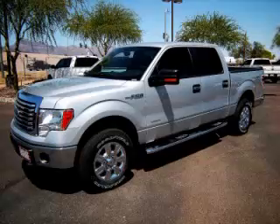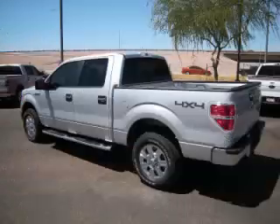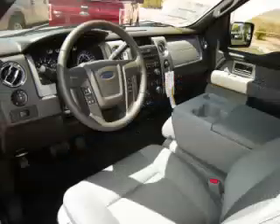This is the 2011 Ford F-150 XLT, complete with a 3.5L V6 engine. Top features include overhead console, traction control, tinted windows, adjustable pedals and digital compass.